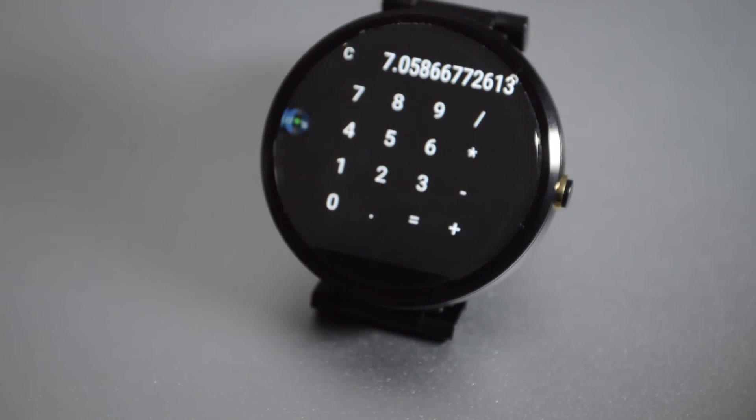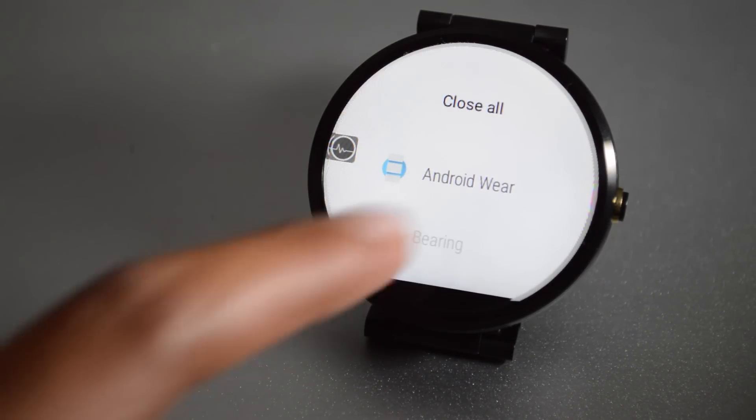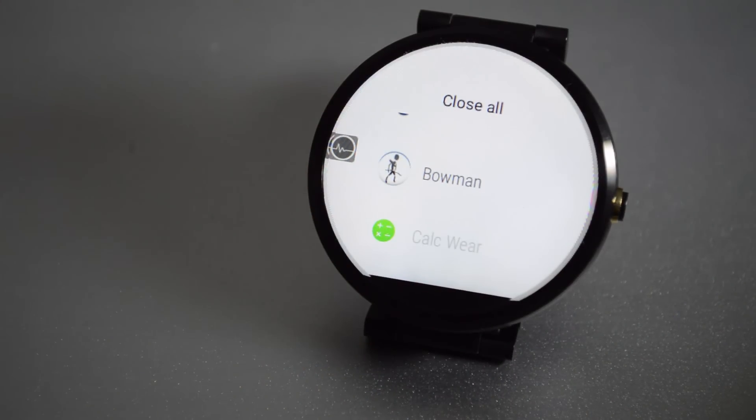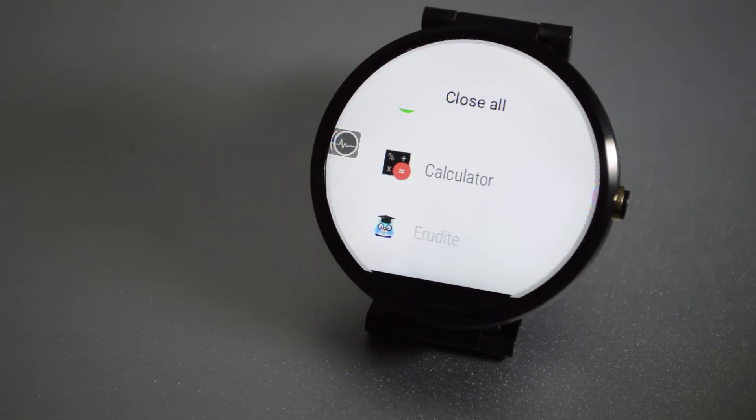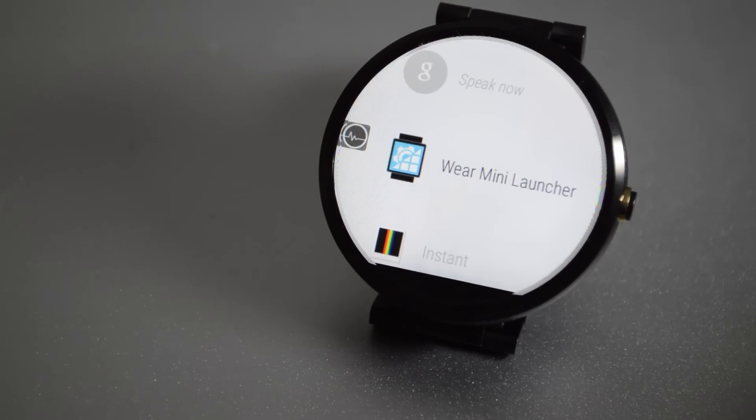The last application in the original top five is Wear Task Killer. If you search Google Play for 'Android Wear task manager,' it should pop up. It allows you to get rid of running applications in the background that are killing battery and slowing down your device. You can close everything taking up RAM simultaneously or turn them off individually. I wish Android Wear had this built into settings, but this app gets the job done.